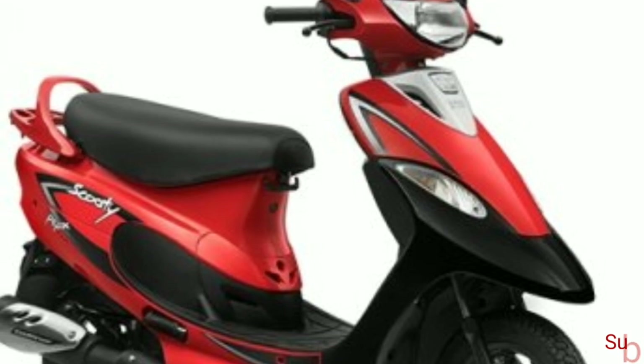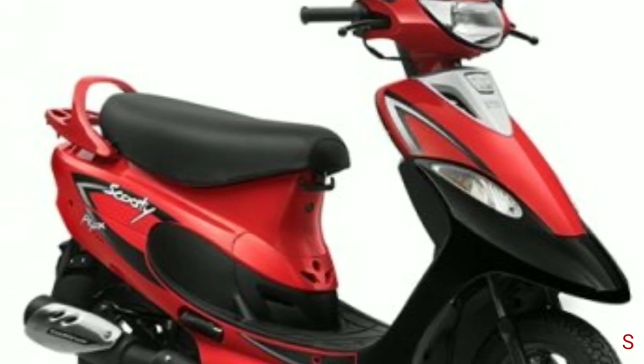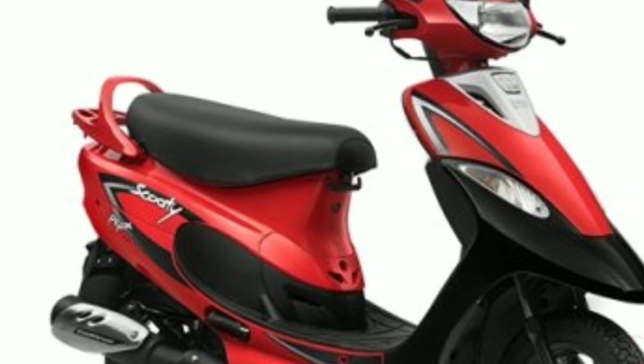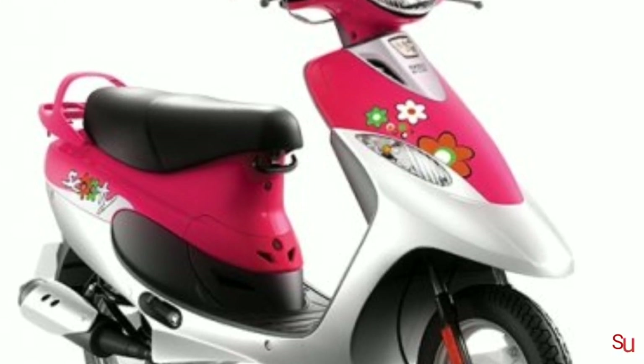The final variant of the TBS Scottie Pep Plus BS6 is the matte edition, which is available in two color options — aqua matte and coral matte. It retails at the same price as the babelicious variant, Rs 52,954.